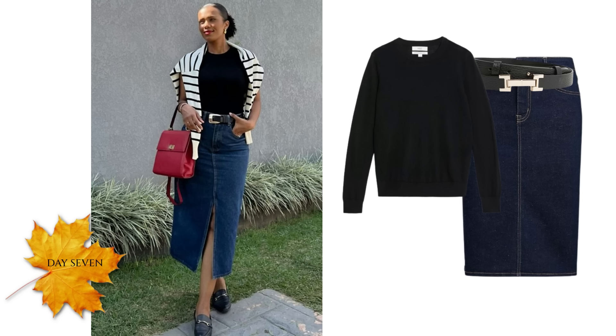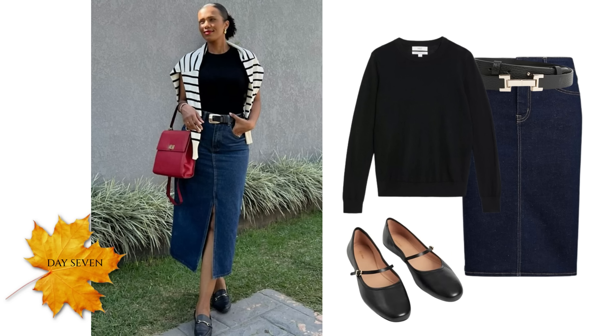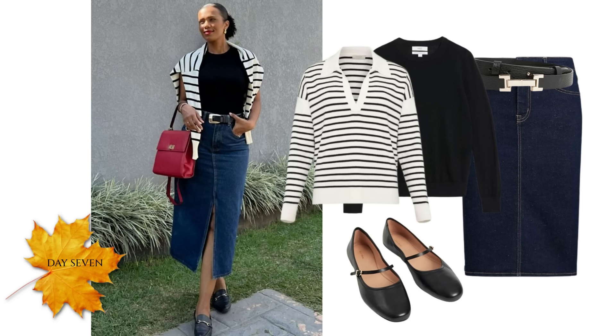If the skirt has belt loops — and most of them do — then add a black belt. For footwear, like the model, you could wear black loafers, or perhaps black Mary Janes or black ballerina flats if it's not too cold. If you need something warmer, swap those for knee-high boots, but ideally make them black. Then you'll need your sweater to casually throw over the shoulders. If you have a striped cardigan, that's even better because you can actually wear it if you need it and the outfit won't be lost.